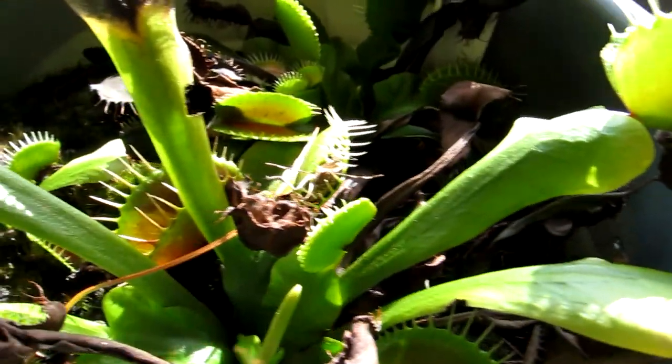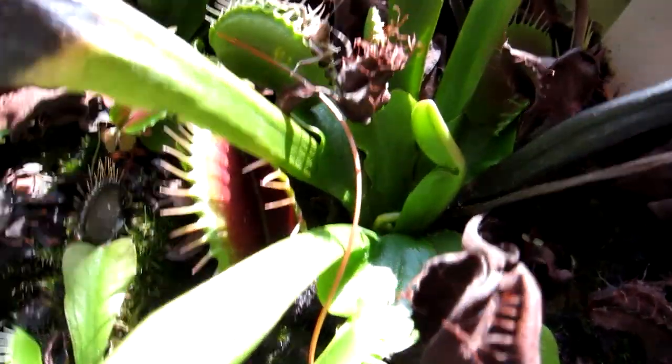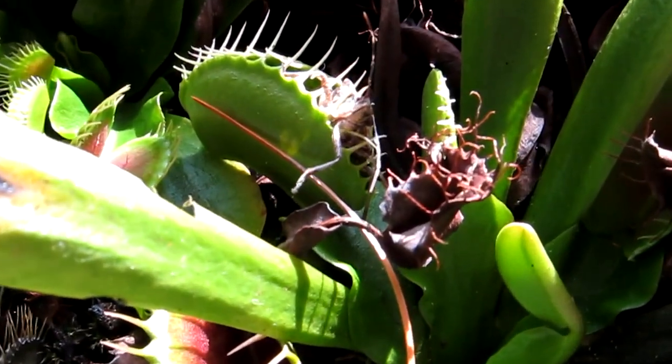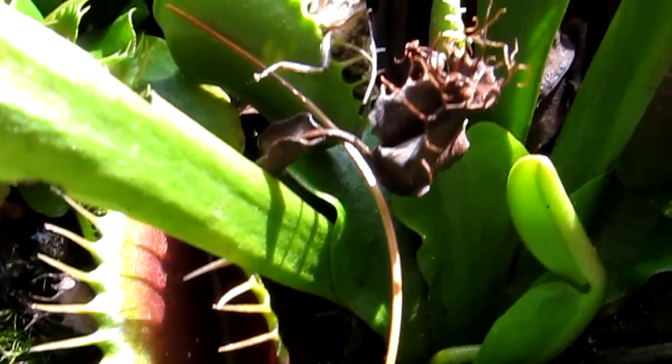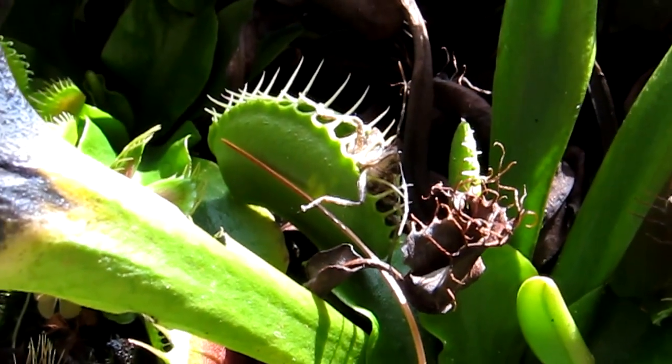Looking at it, I think the bug might be able to crawl out — he's got pretty good leverage. I guess we'll see how it goes. If he gets out, he gets out. If not, then plant food.